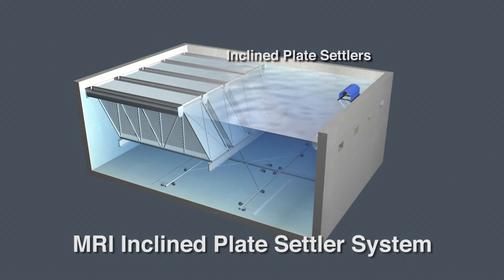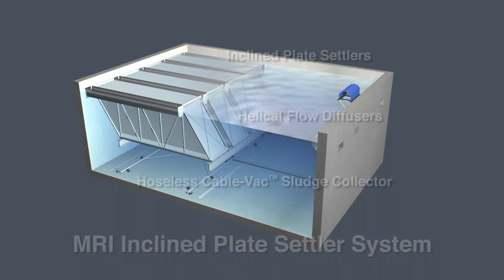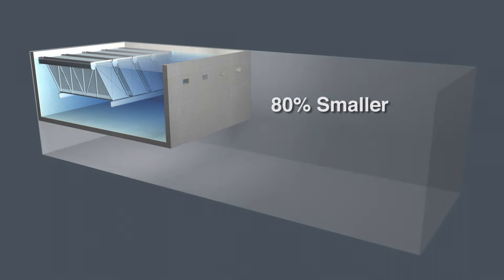Three components provide the exceptional performance of MRI inclined plate settler systems. Installed at a 55-degree angle, MRI inclined plate settlers enable the basin size to be 80% smaller.